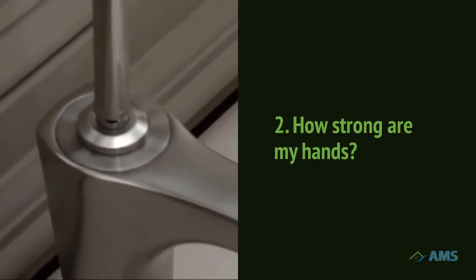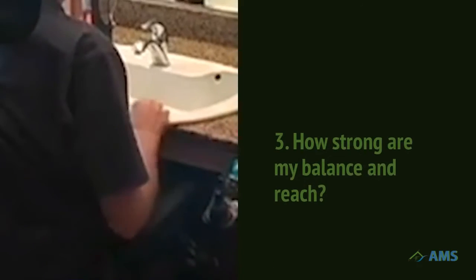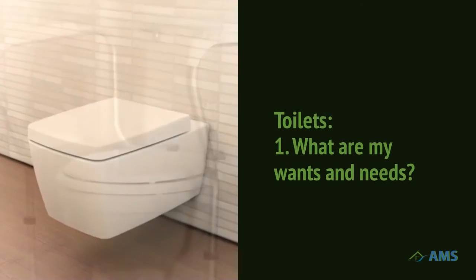If your hands are weak, there are sinks that can work for you with no effort at all. If you need extra help pulling up to your sink, Accessible Design gives you support and puts everything within comfortable reach.